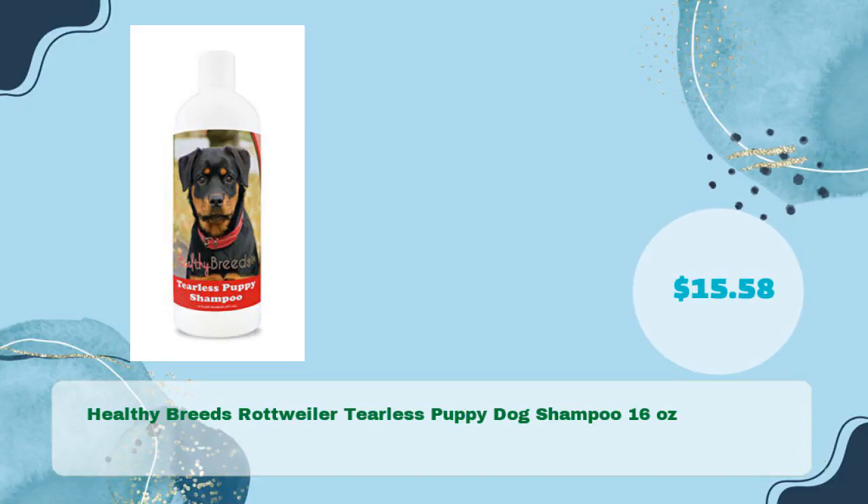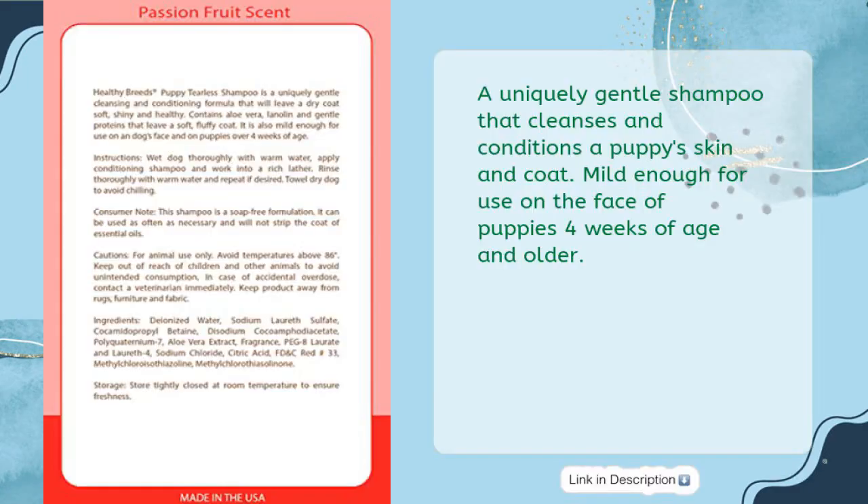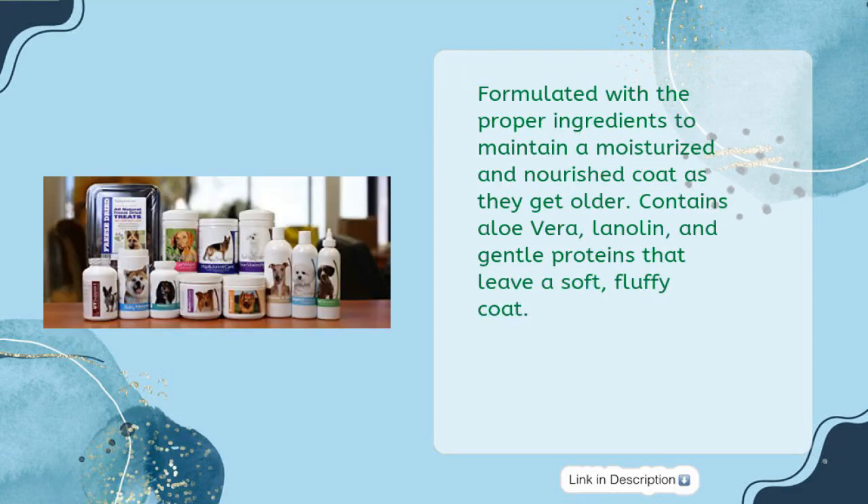Number three: Healthy Breeds Rottweiler Tearless Puppy Dog Shampoo, 16 ounces, in just $15.58. A uniquely gentle shampoo that cleanses and conditions a puppy's skin and coat. Mild enough for use on the face of puppies 4 weeks of age and older. Formulated with the proper ingredients to maintain a moisturized and nourished coat as they get older.